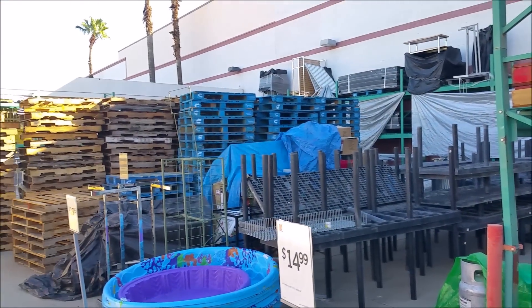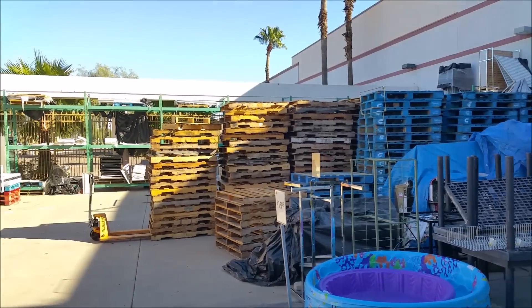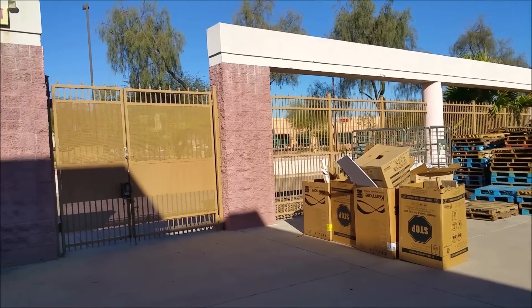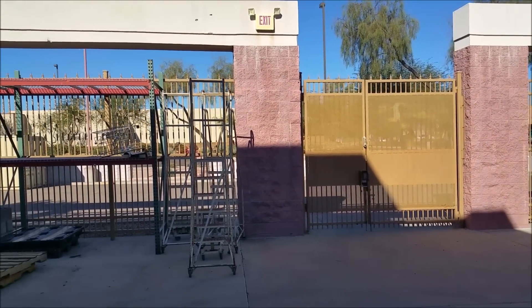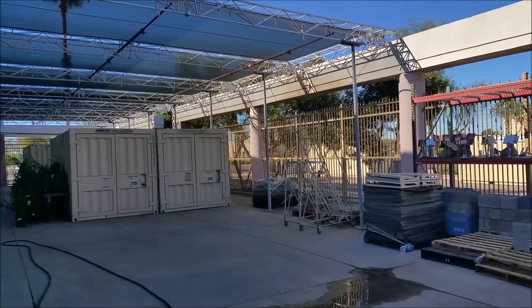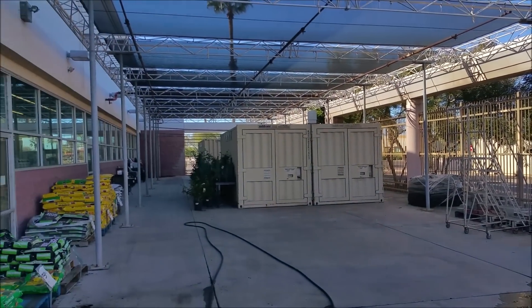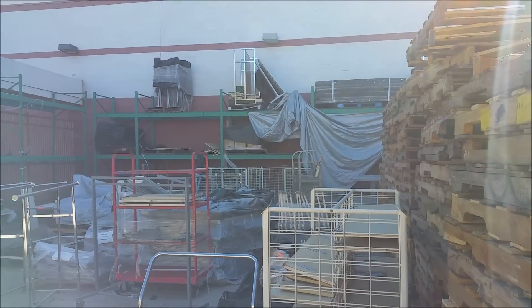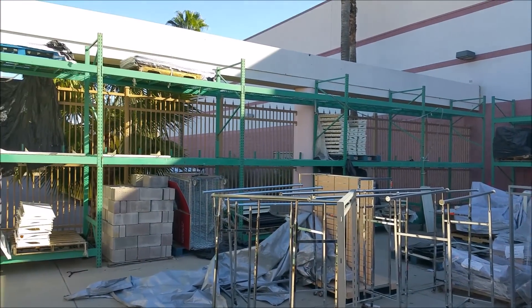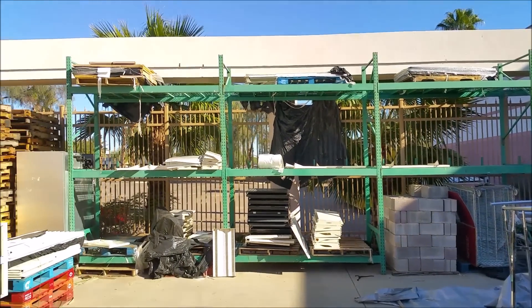I don't think we'll be growing a garden like in that old commercial with anything from out here. The outside portion of the garden center does have some products for sale, but it looks like it's mostly used for storage and garbage. I'm surprised they allow customers out here with it looking like this.